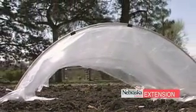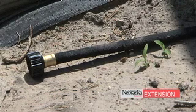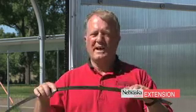On our irrigation system here, we'll be using a drip irrigation system. There are different types of tubing you can use: you can use the ooze hose, you can use sprinkler hose, or you can also use the drip line, which I have here in my hand. This is the type of tubing that we're going to be putting down.